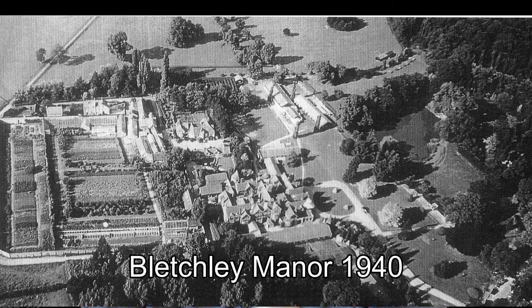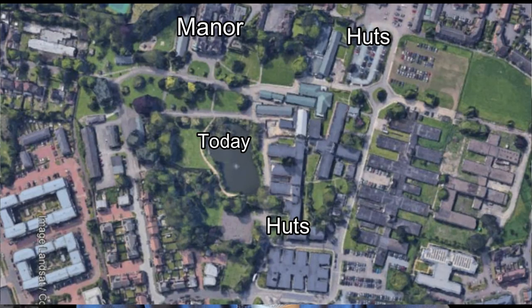The thousands of people working there were sworn to secrecy, and it wasn't until the 1970s that it became public knowledge. Many people from Bletchley never spoke of it. It was kept a secret for so long because although World War II had finished, the Cold War had started, and they didn't want the Russians to know how good they were at breaking codes.